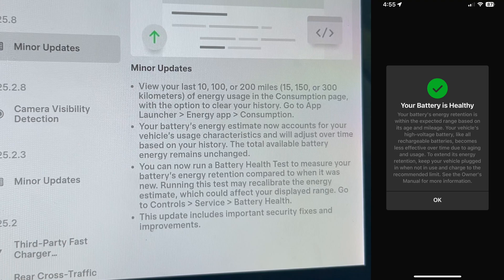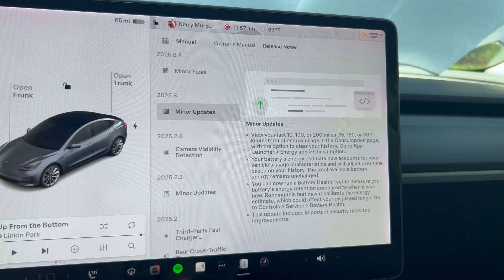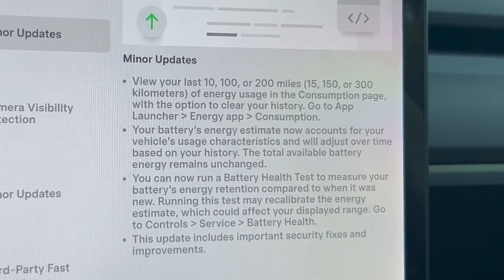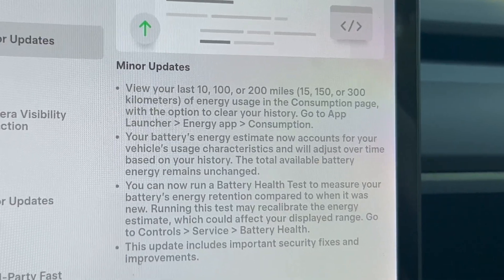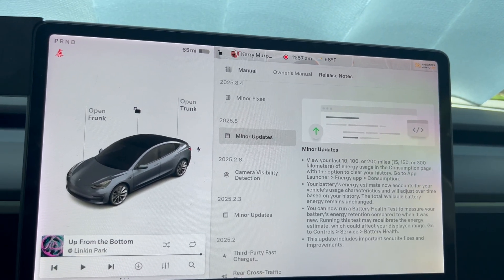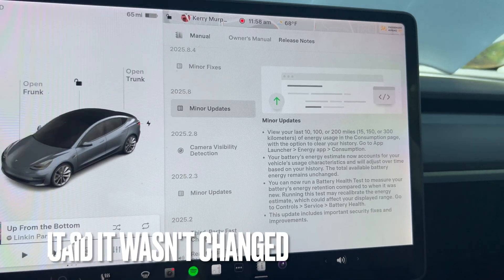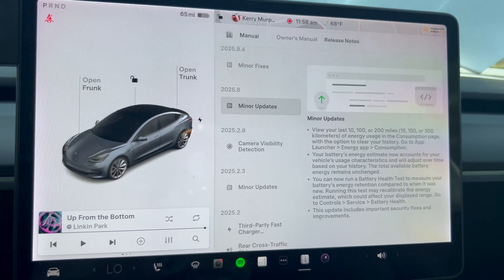It's also on your app — you can see how things are looking on your car as well under the Service tab and then Battery Health. But this right here is the juicy stuff: your battery's energy estimate now accounts for your vehicle's usage characteristics and will adjust over time based on your history. The total available battery energy remains unchanged. I haven't noticed much change in the percentage and battery display — this car basically charges to 150 miles at 80%. I think the change will be in the algorithm for road trips and how it estimates your arrival.